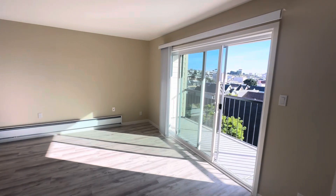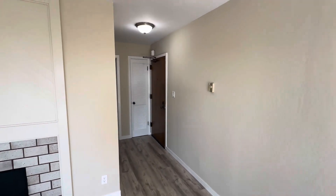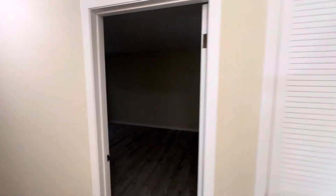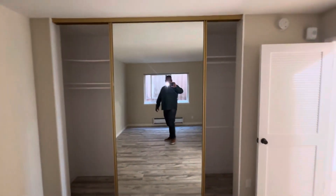As we go to the back of the unit, it has the bedroom and bathroom. The bedroom is nice sized with huge closets.